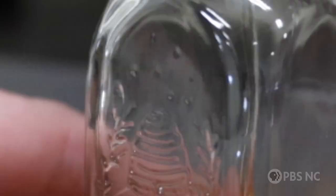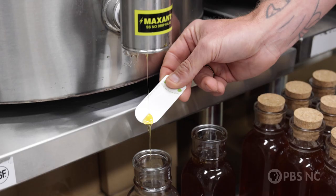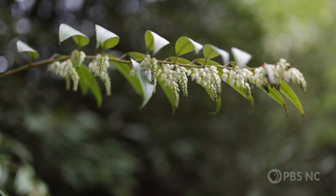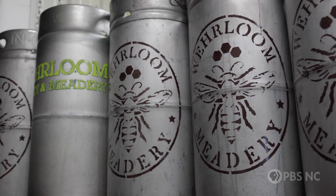We have sourwood honey, which is sort of our regional specialty — people come from far and wide just to get that honey. Sourwood trees predominantly bloom in the southern Appalachians, so they're unique to this area. If we go back to our next room, you can see where all the honey is used to make mead.